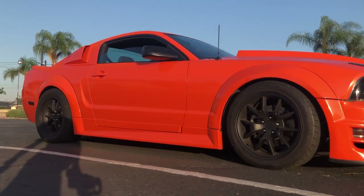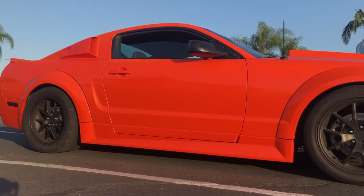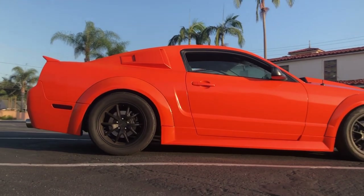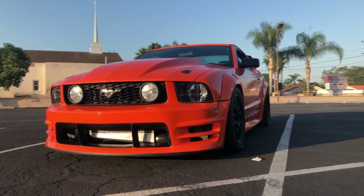My shadow is prominently featured in all of these clips because I was filming at 6am — I apologize for that. But I do have a proposition for you flockers if you live in the SoCal area.